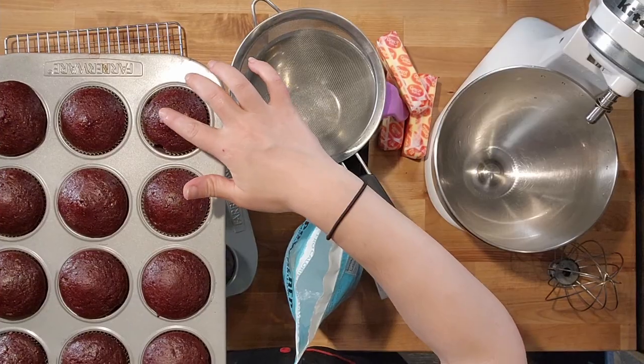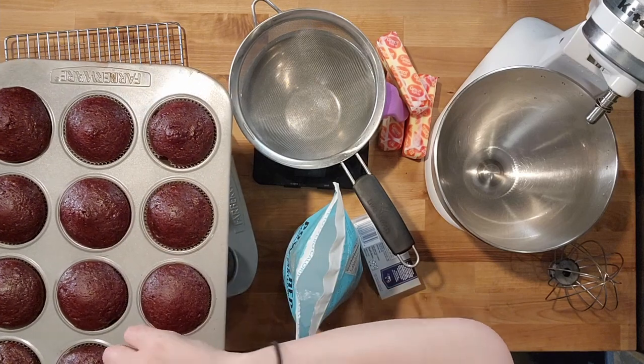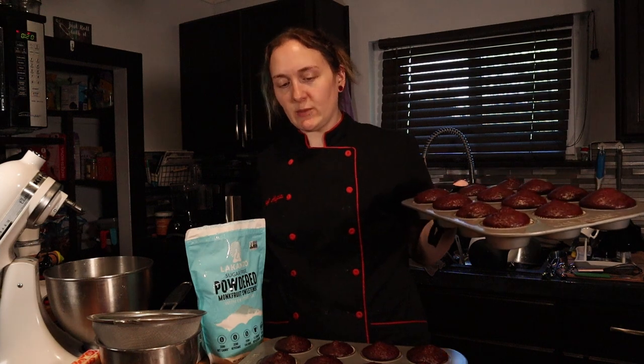They only took 18 minutes. They are no longer mushy — they bounce back. It looks so good. We got to let these cool to the touch at least before we get them out, and then we'll make our cream cheese frosting.